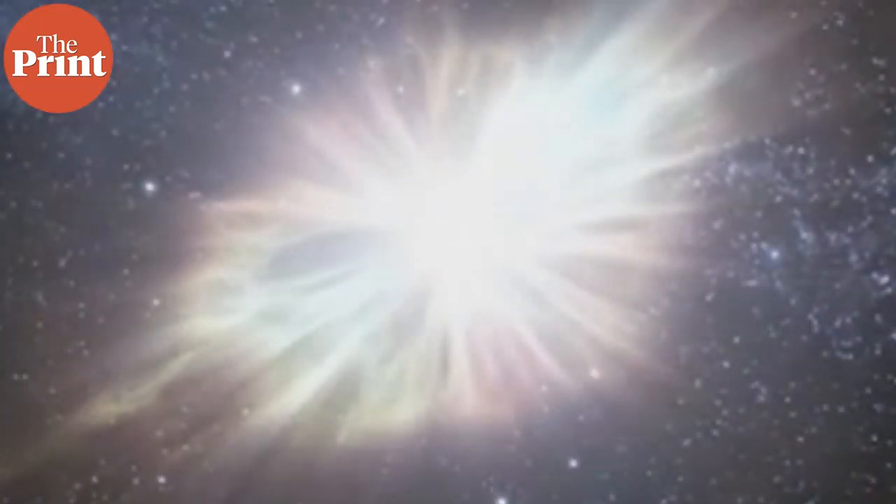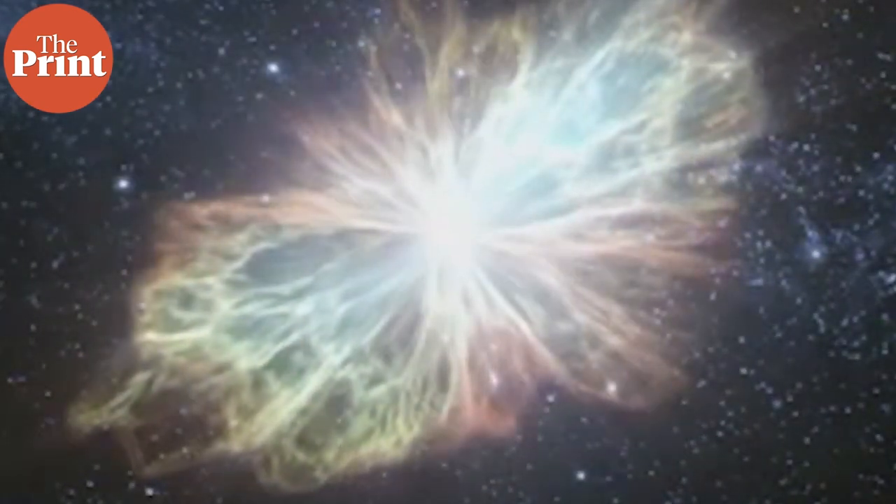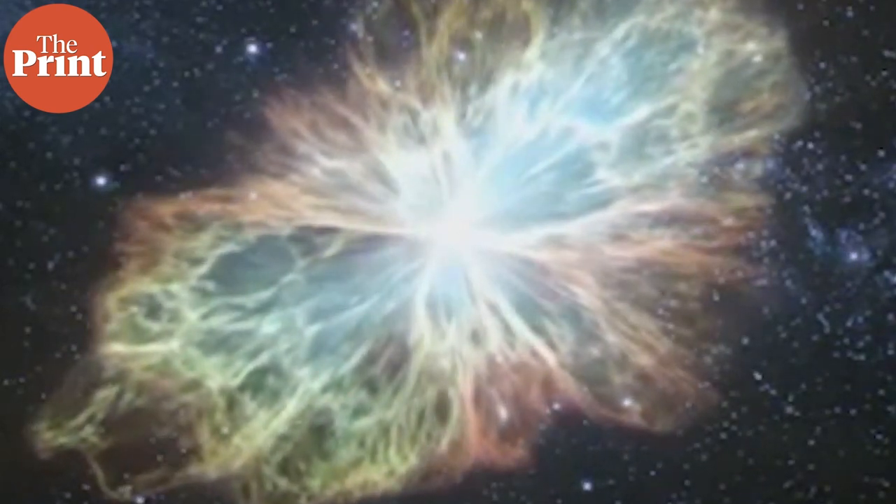The material ejected by the 2014 supernova explosion moved much faster than the material thrown off earlier from the companion star. By the time VLASS observed the object, the supernova blast was colliding with that material, causing powerful shocks that produced the bright emissions seen by the VLA.